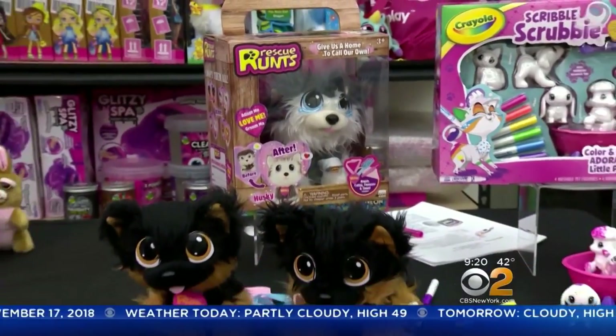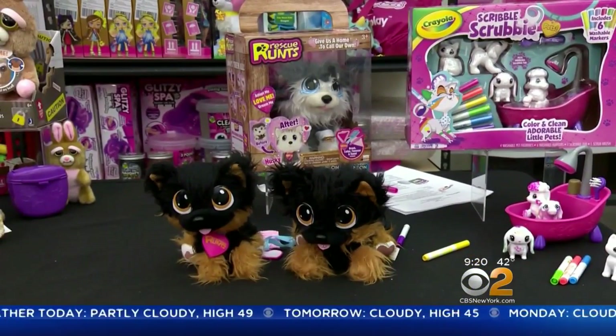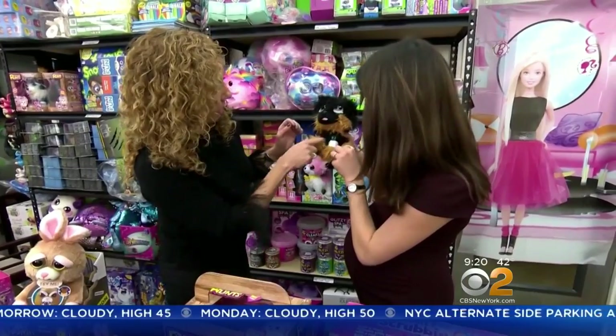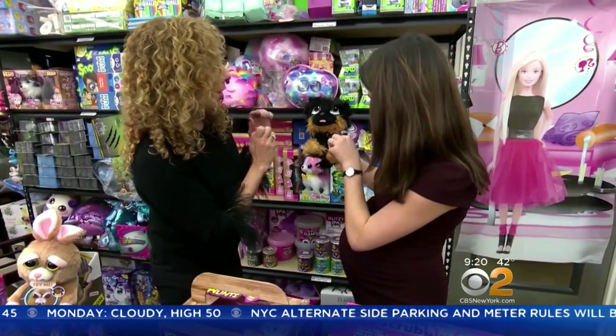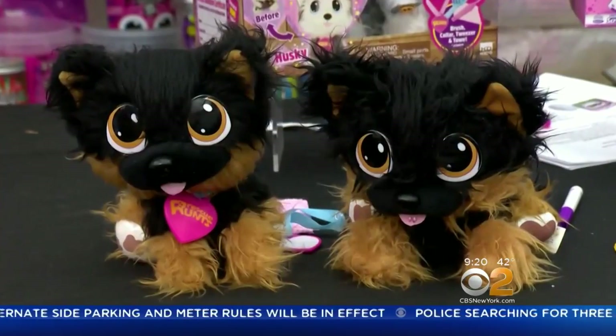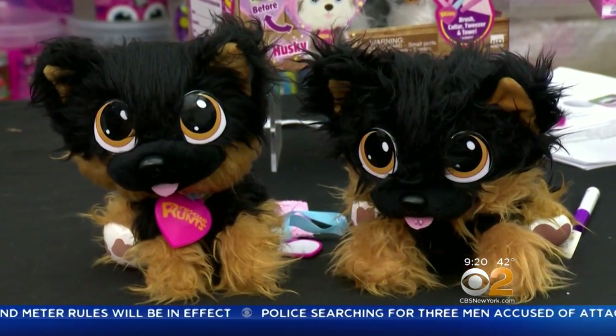Rescue Runts are also expected to be in high demand. Each pup starts out looking worse for wear — you have a broken leg, so you're going to unbandage him. But with a little love and care, kids transform them into soft and cuddly plush pets.